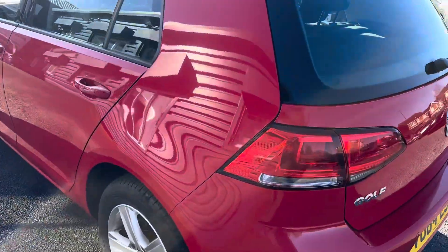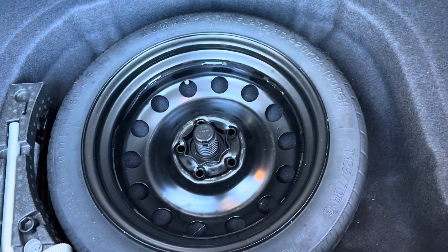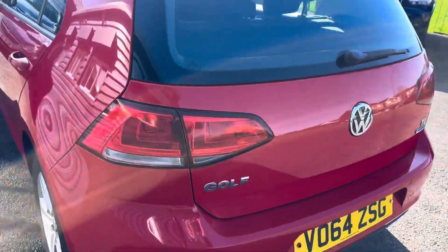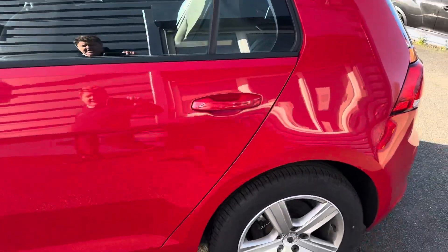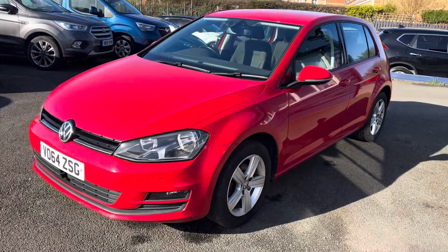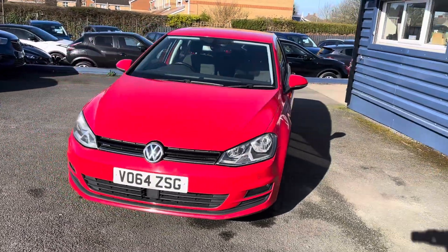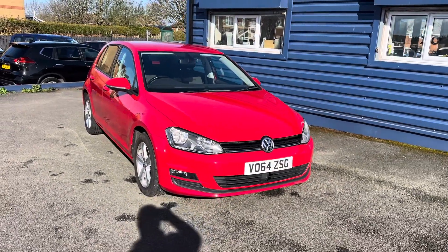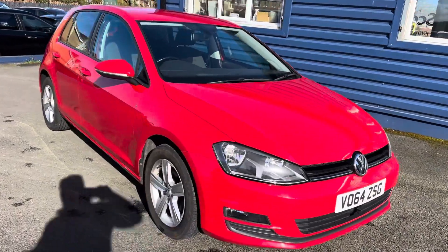You are seeing the vehicle as we've got it in, but it is a really nice genuine car. Everything would be done on the car — any little minor marks addressed, and it would be all fully valeted inside and out. It is a really nice clean example.